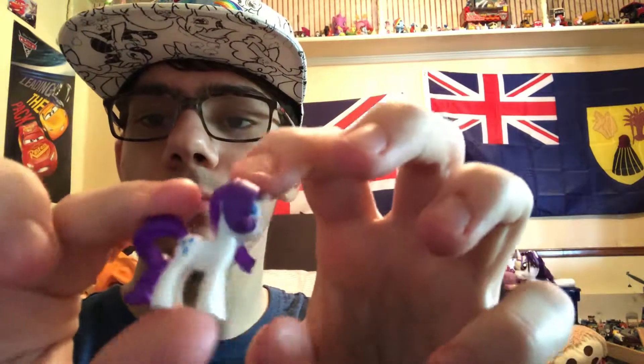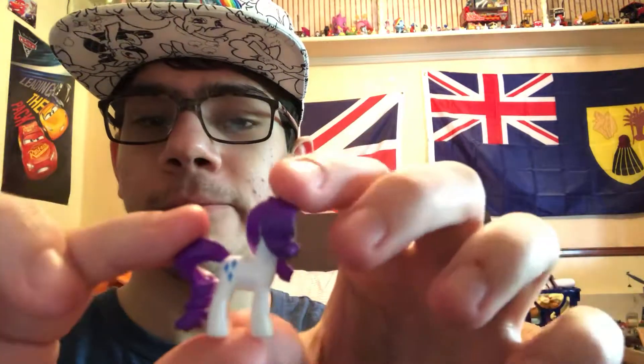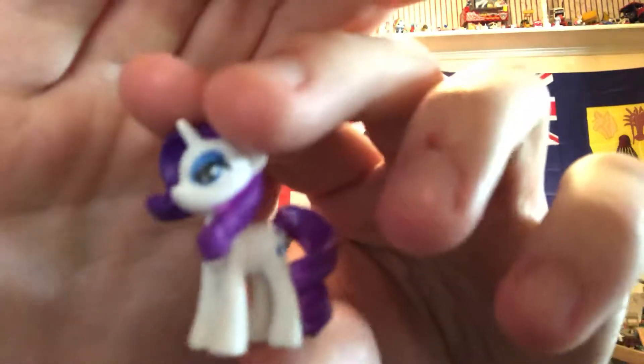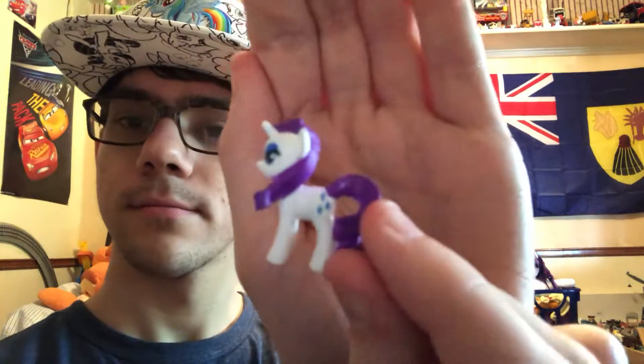Ooh, I got Rarity! That's cool. So this is Rarity, and she has cutie marks on both sides, which is pretty cool. Getting a close-up detail — nice. And it comes with a little flyer showing all the different characters. You could also get pencil toppers and of course the main six 3D figurines. Pretty awesome.